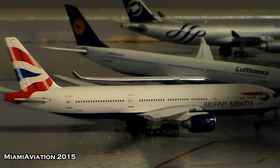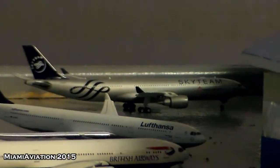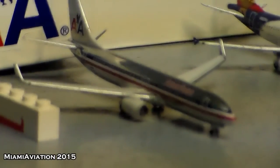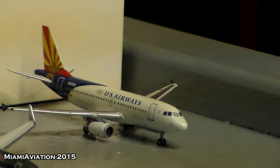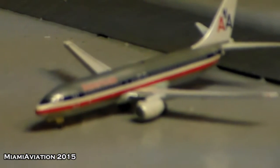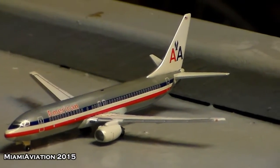British Airways 777-200ER will head out to London Heathrow. Lufthansa A330 will head out to Munich. Sky Team China Airlines A330 will head out to Taipei. Moving over to a couple of aircraft that are hard stand and just resting: an American 737-800 in old colors that just arrived from Dallas, a US Airways A319 that will head out to Phoenix tomorrow, and an American 737-800 that will head out to Kansas City.